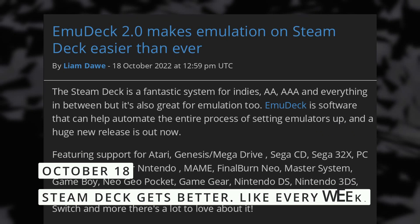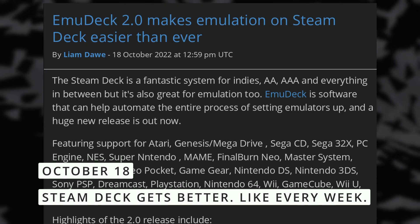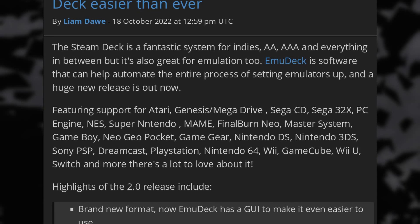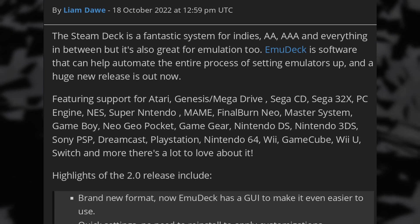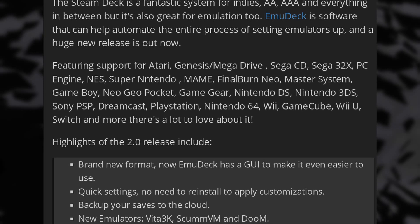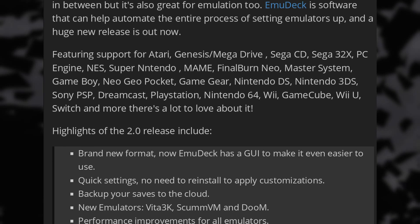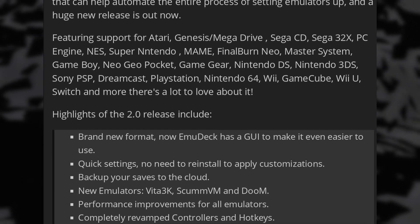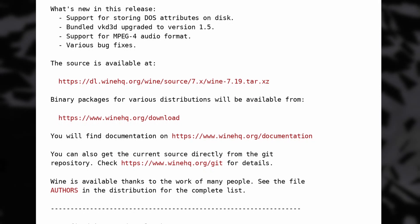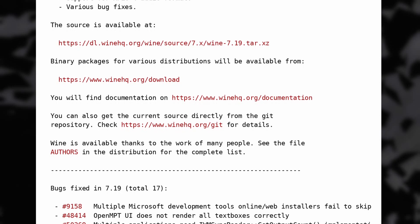Let's wrap up with some gaming news. First, we have EmuDeck, a nice piece of software that lets you automate the process of setting up emulators. It supports a gigantic number of consoles, from the old Ataris to the Wii U and the Switch, and it now has a GUI to make it easier to use. It also lets you back up your saves to the cloud and has performance improvements all over. Wine 7.19 is also out, with a better VKD3D version and support for MPEG-4 audio.